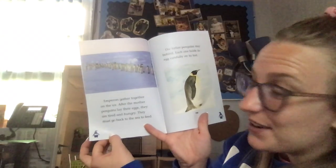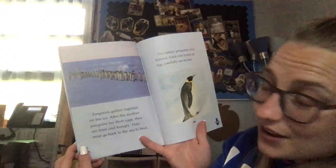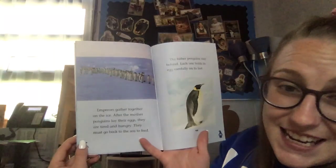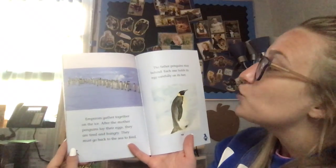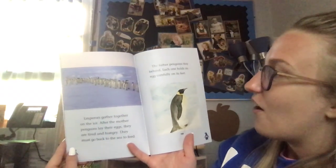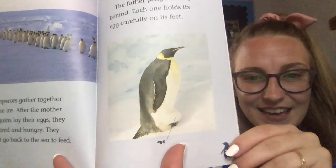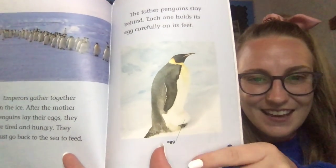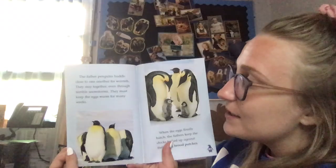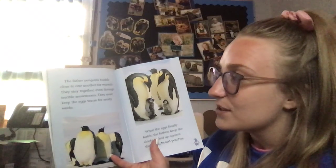Emperors gather together on the ice. After the mother penguins lay their eggs, they are tired and hungry, and they must go back to the sea to feed. The father penguins stay behind — each one holds its egg carefully on its feet. Look at that — there's a little diagram pointing to where the egg is. How sweet is that! The father penguins huddle close to one another for warmth.